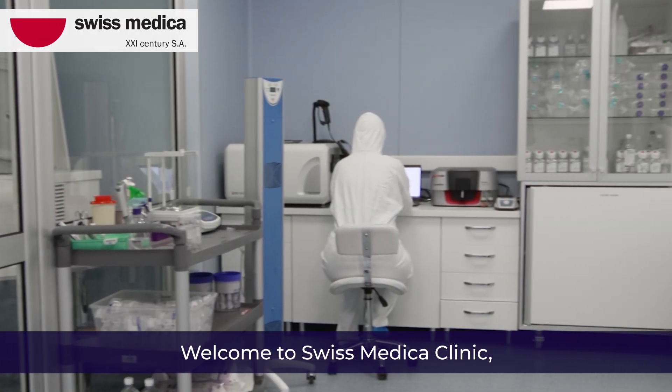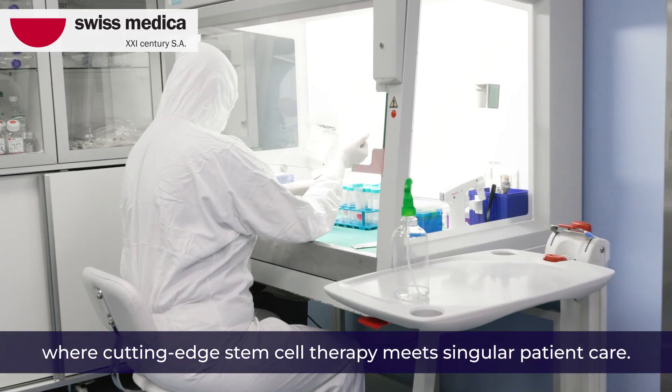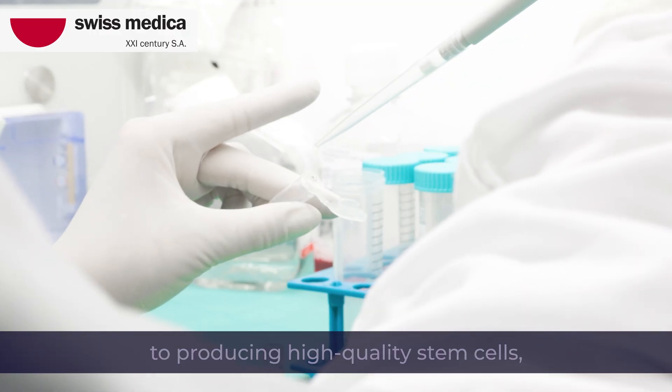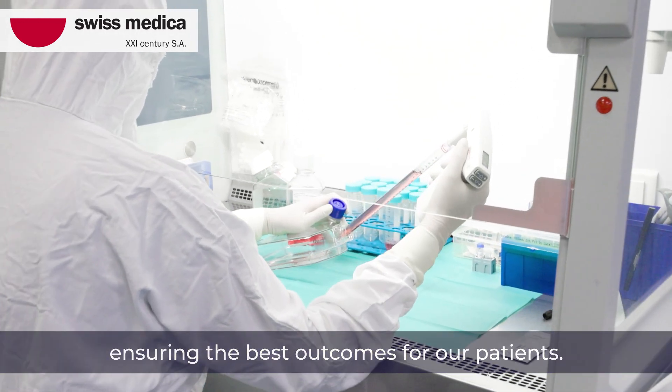Welcome to Swiss Medica Clinic, where cutting-edge stem cell therapy meets singular patient care. Our state-of-the-art laboratory is dedicated to producing high-quality stem cells, ensuring the best outcomes for our patients.